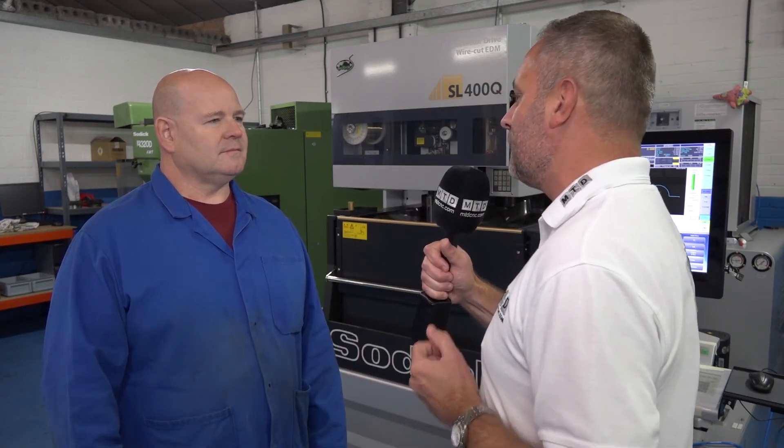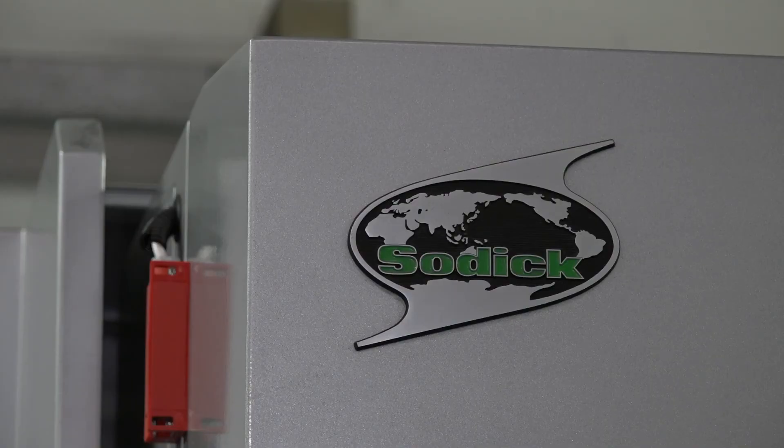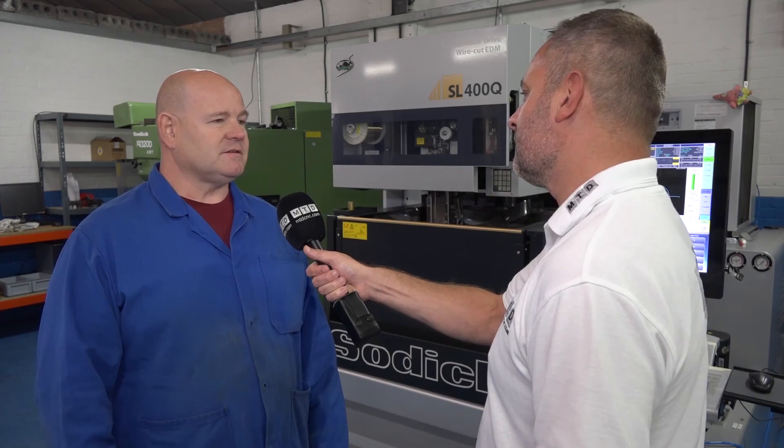With the investment for the future, is there any reason why you would consider using any other type of EDM manufacturer? Not a hope on this planet. I've had experience with other EDM manufacturers and I believe SODICK is one of the best out there, if not the best.